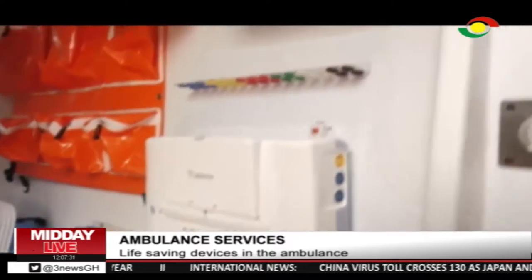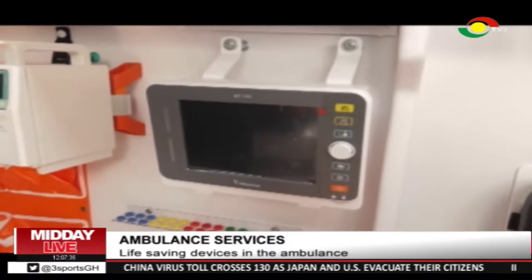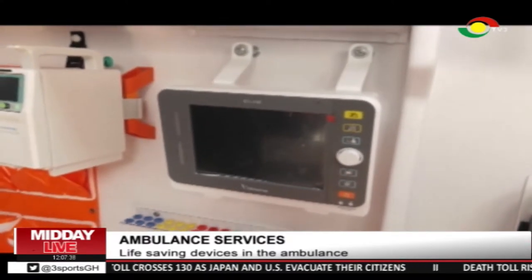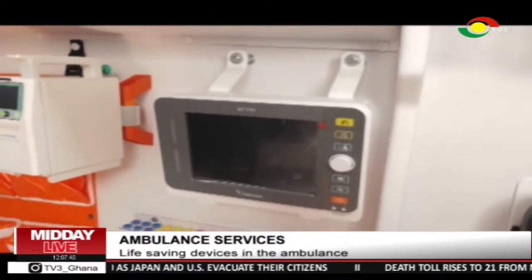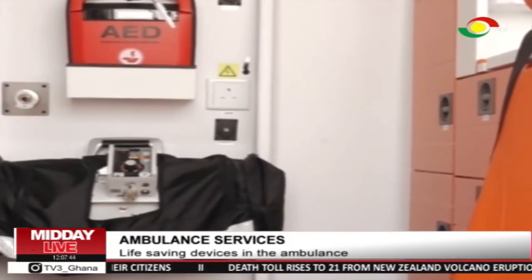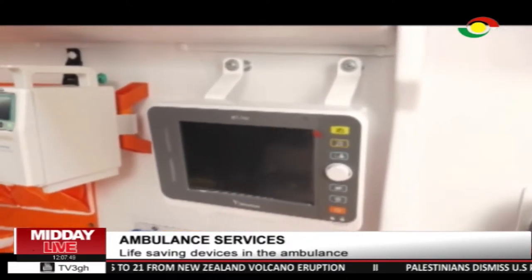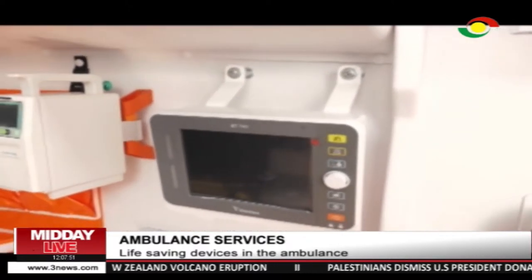Now we have the monitor itself — this is for adults. This monitors your BP, your pulse rate, your respiration, everything about the patient. It tells us more. So this is what we use to know what is going on with the patient. If your pulse is high, we know that there's something wrong. If the pulse is very low, we know there's something wrong.